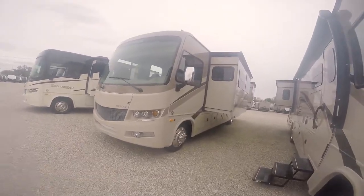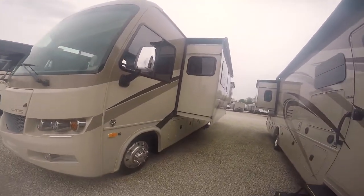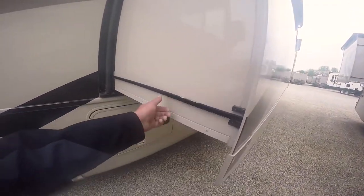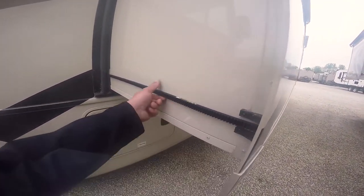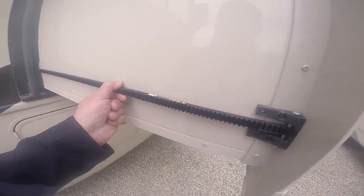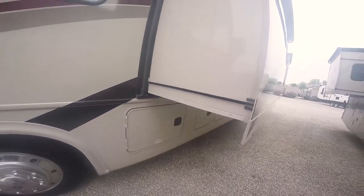I mentioned the slide system. Dynamax, which is owned by Forest River — they make big toter motorhomes — uses this system. It looks like Lippert Components; it's the slim rack system, a very tough system.